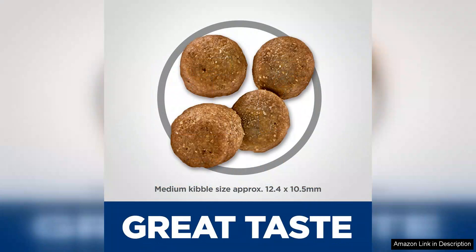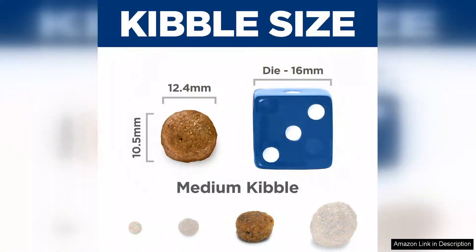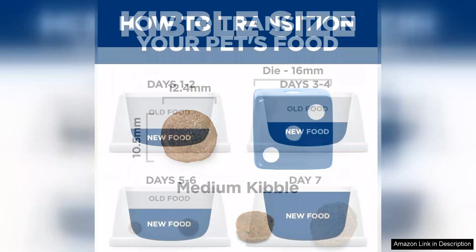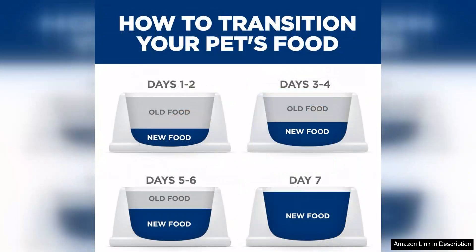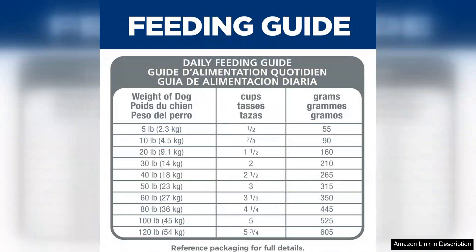Additionally, the inclusion of omega-6 fatty acids and vitamin E is a standout feature. These nutrients not only nourish the skin but also promote a shiny, healthy coat. Many pet parents have observed a significant reduction in scratching and dryness, leading to happier, more comfortable dogs.